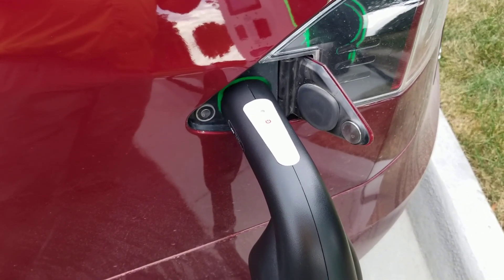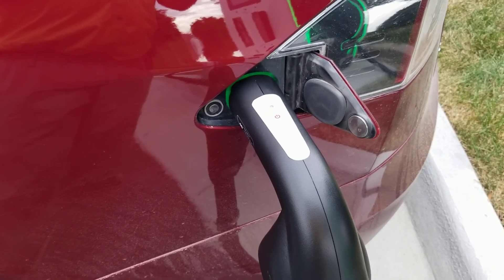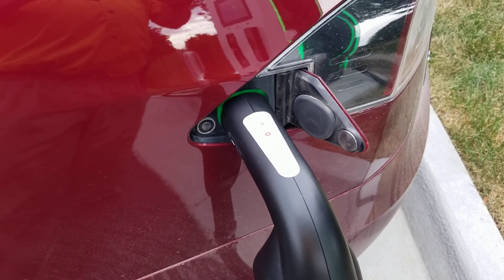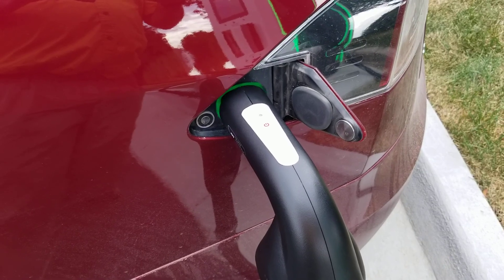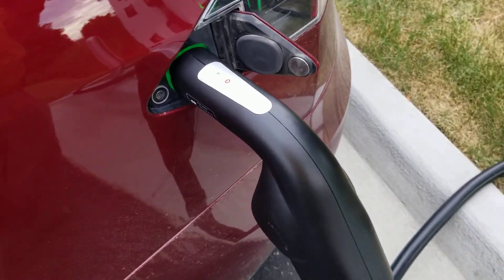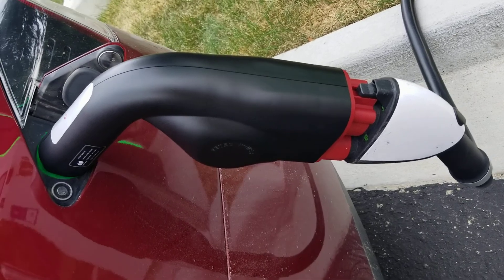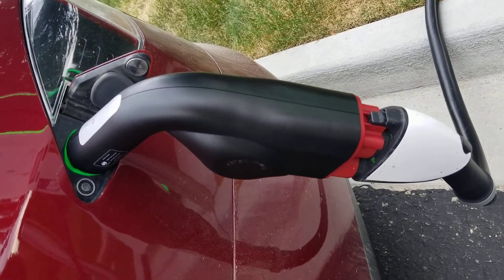This is reasonably good. It gives us some usable utility for when we want to travel outside of the Tesla supercharger network and still be able to charge faster than level two. So I would say this is a reasonable accessory to buy if you're going to do that kind of traveling and you own a Tesla Model S.